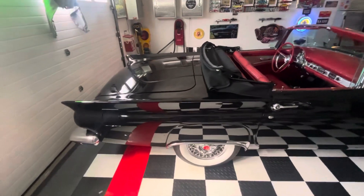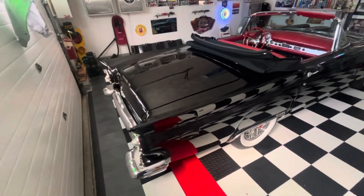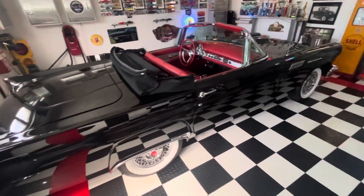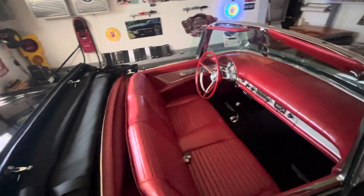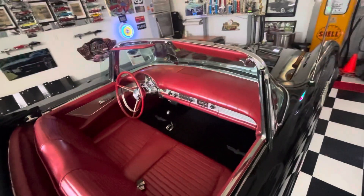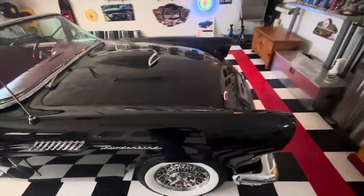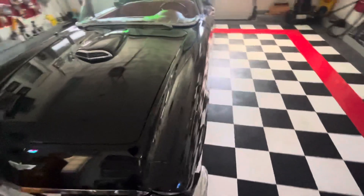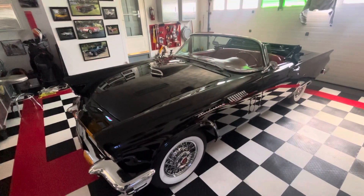It is truly a beautiful classic. Some restorations I did were on the convertible top — there's a new canvas top on there. The tires are new radials. The interior: I replaced the carpeting, the seat covers, and the drop curtain. If you know T-Birds, you know what the drop curtain is. Multiple parts on the front end were replaced to improve the ride, along with new shocks front and rear.